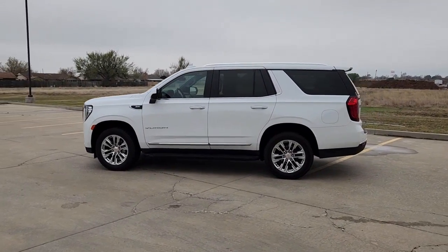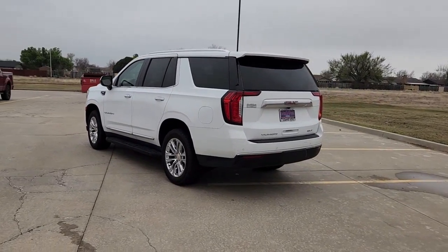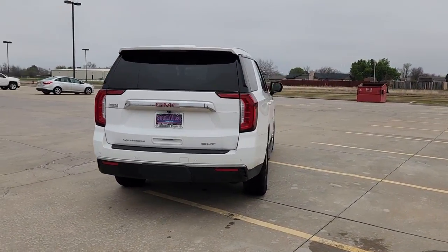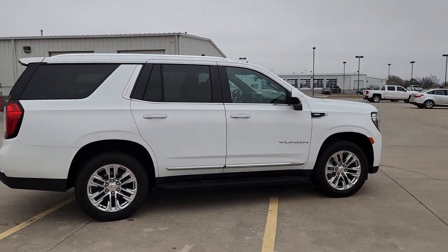You just found the 2021 GMC Yukon. With less than 80,000 miles on the odometer, this vehicle stands out from the rest. Make every adventure all it can be in this spacious, comfortable, and highly capable Yukon.